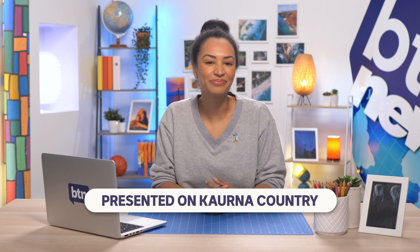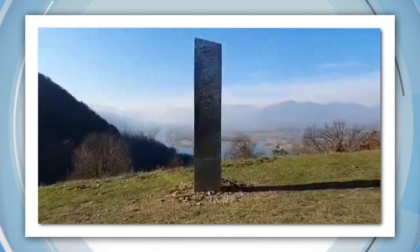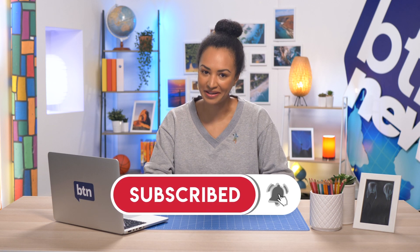Hey, Amelia here. Welcome to Newsbreak. Let's see what's coming up. China lands on the moon. Another mysterious monolith. And Santa goes for a swim. But before we get to all that, don't forget to hit that subscribe button.